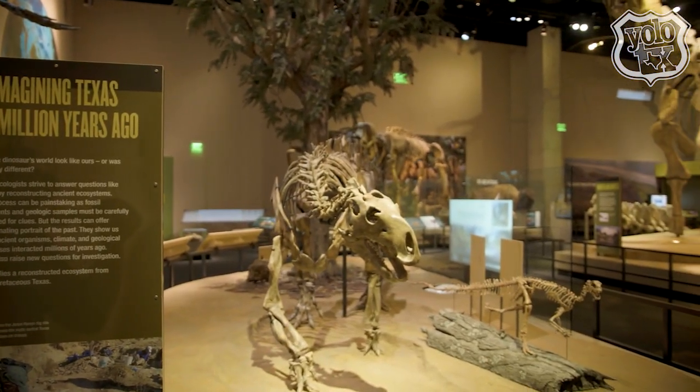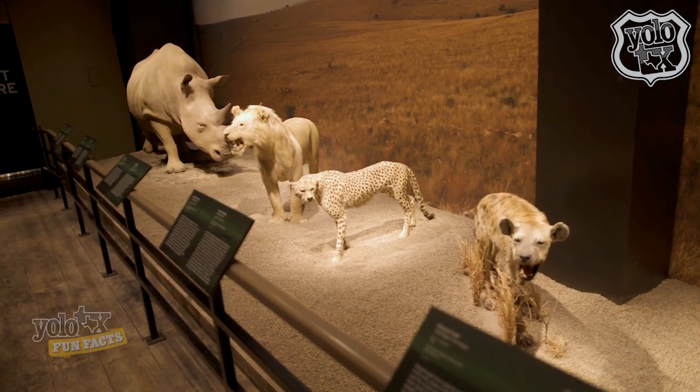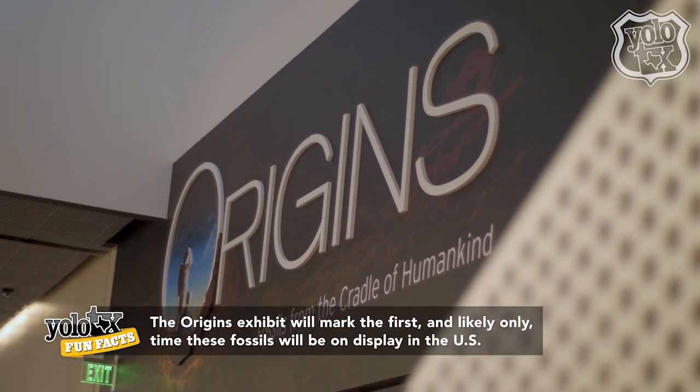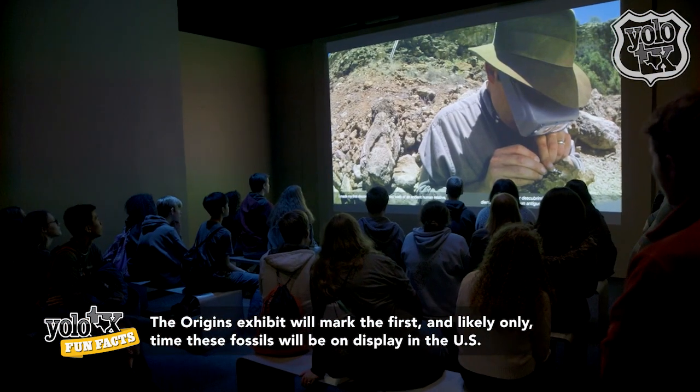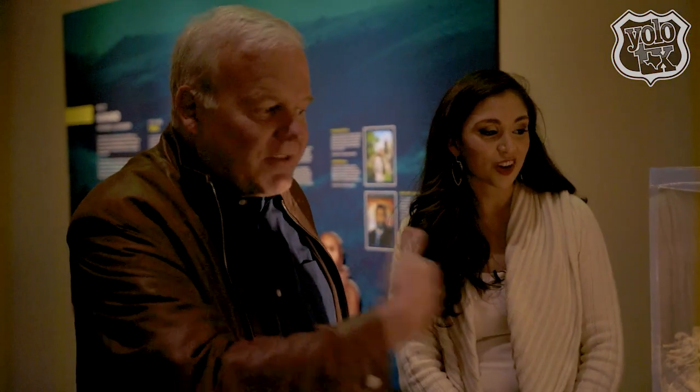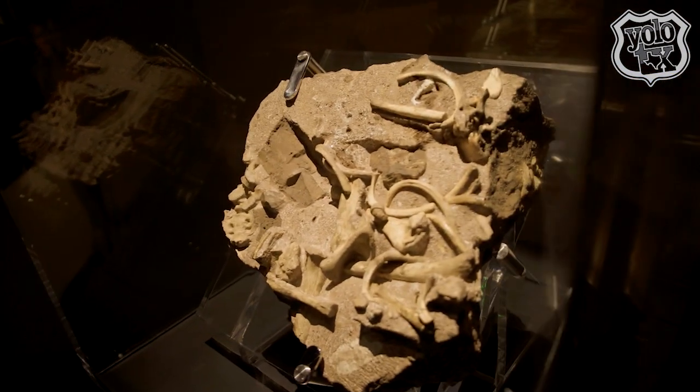I'm excited to take a look around and just explore. First up, we journey to South Africa to explore Origins — fossils from the Cradle of Humankind. There we had the honor of speaking with acclaimed paleoanthropologist Professor Lee Berger about the groundbreaking discoveries. How did you find these treasures?